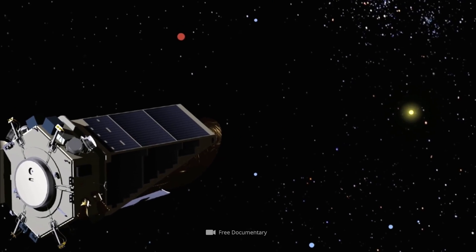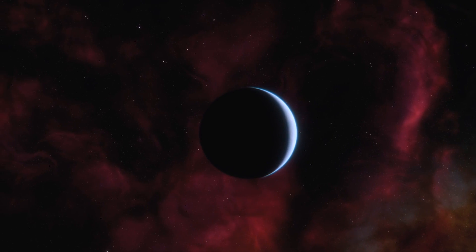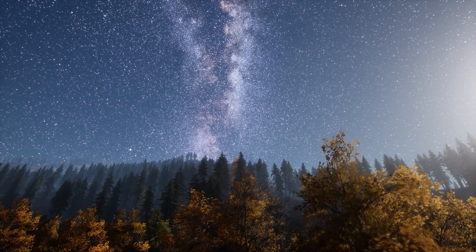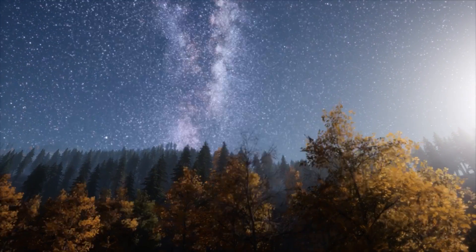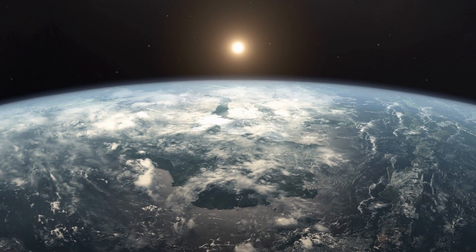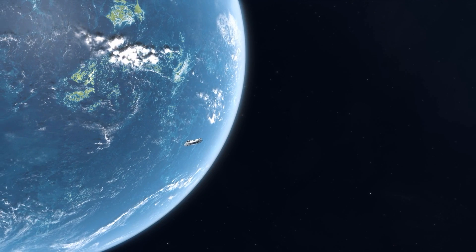To determine Earth resemblance, astronomers evaluated Kepler data such as the size, mass, density, orbit, and evidence for the presence of an atmosphere. Other criteria included the planet's rotation, the presence of seasons, plate tectonics, and geologic activity. Earth similarity is described internationally using the Earth Similarity Index, or ESI for short. There are currently 219 known Earth-like planets, 10 of which could be roughly the same size and temperature as Earth. At best, we could tell from Earth whether these planets have liquid water.